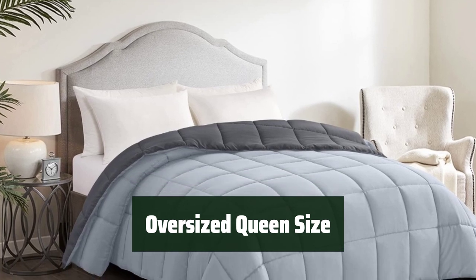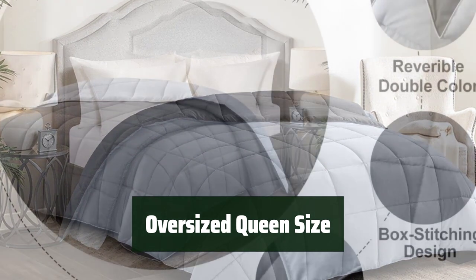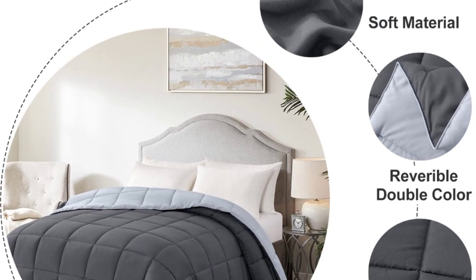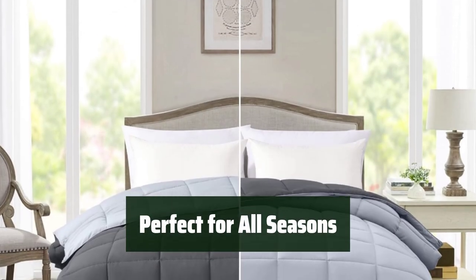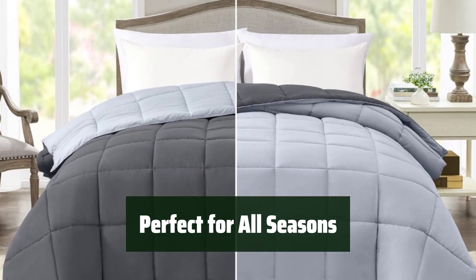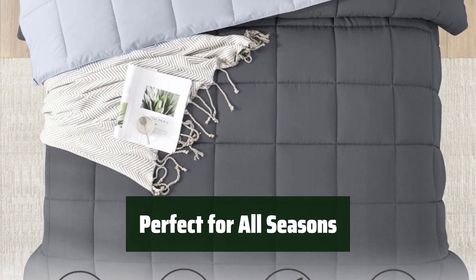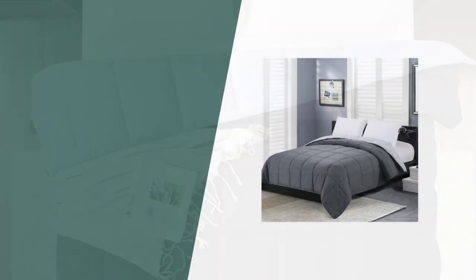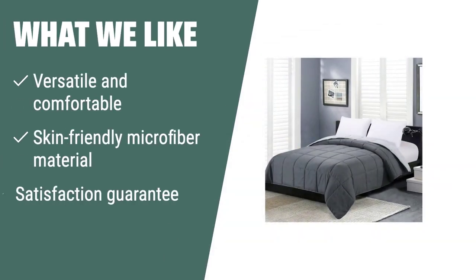This comforter comes in an oversized queen size, providing you with plenty of coverage and warmth. The reversible quilted pattern adds a touch of style to your bedroom. Whether it's summer or winter, this lightweight and warm comforter has got you covered. Its versatile design and skin-friendly material make it a must-have for any bedroom. What we like. The Home-Like Moment Queen Lightweight Comforter features a reversible design and skin-friendly microfiber material, ensuring a comfortable night's sleep and comes with a satisfaction guarantee.